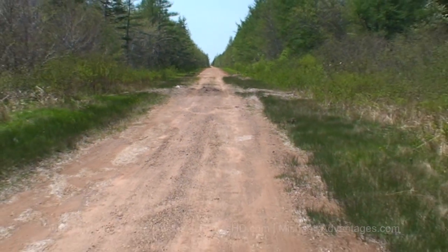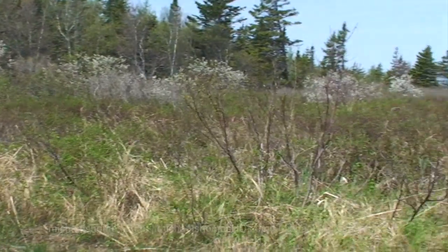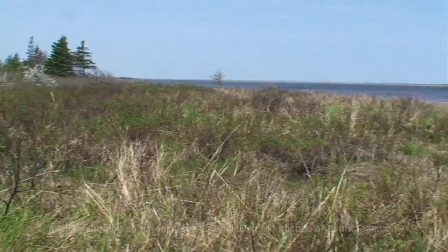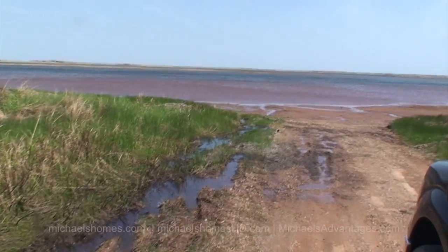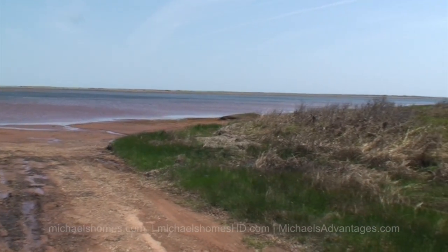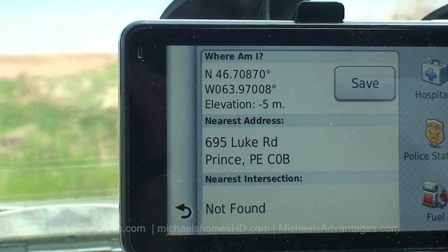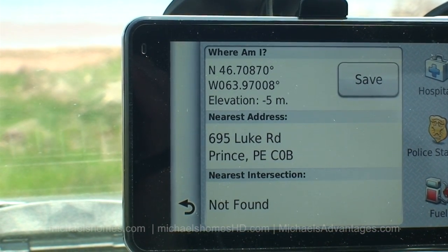We just came down this road — it's a lot more accessible than the other one. So this would be the other end of the parcel, basically just a point right there at the end. And then you've got the same, if not better, views from this end. According to GPS, those coordinates at the top is where we're located right now at the southern end of the parcel.